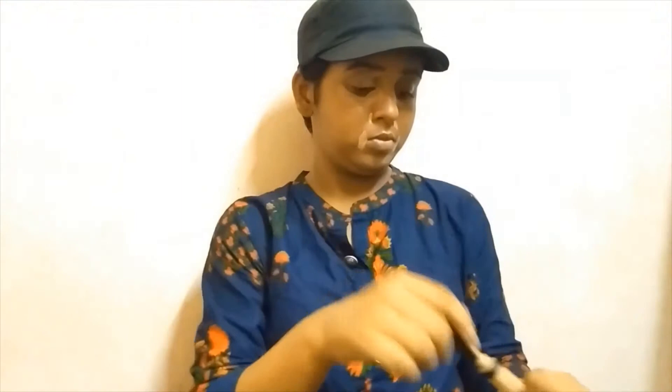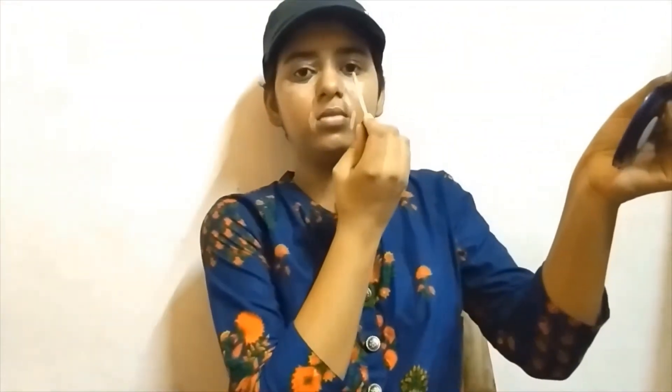I applied this concealer to my eyes. I did it in shade 25 — I should use this look. It looks a little dark to my skin tone. All of the links will be provided in the description box. Anyhow, it will work for me.